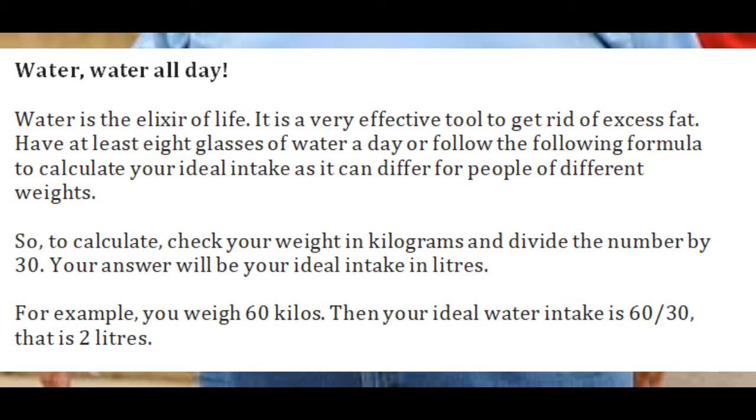To calculate your ideal water intake, check your weight in kilograms and divide the number by 30. Your answer will be your ideal intake in liters. For example, if you weigh 60 kilos, then your ideal water intake is 60 divided by 30, which is 2 liters.